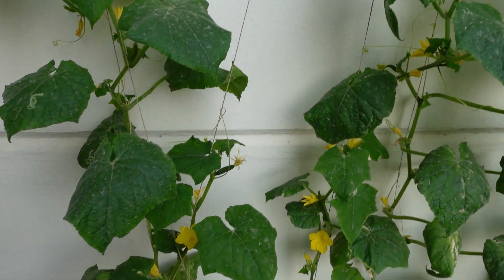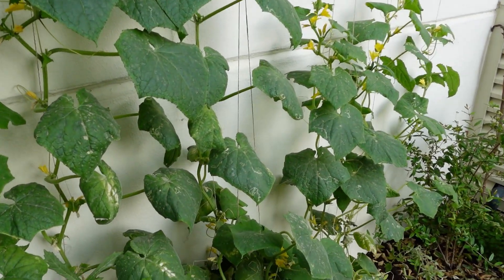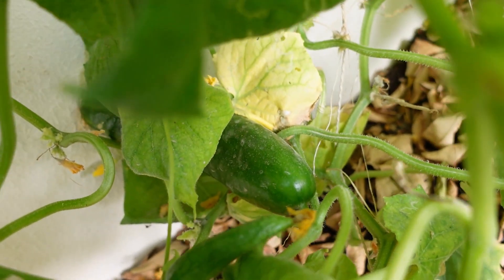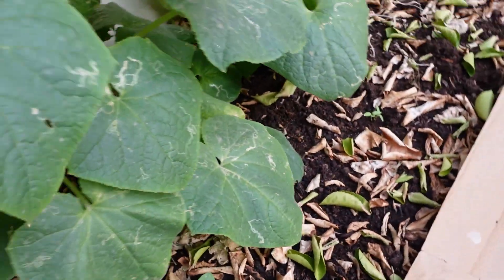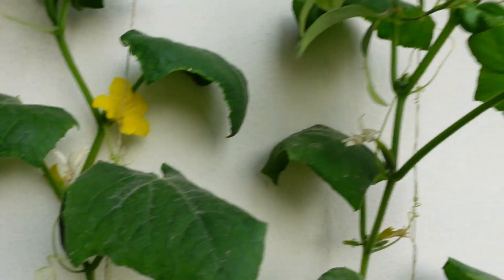And then we come across to the cucumbers. The cucumbers are thriving this year. I've got them climbing up the string up the wall here. We're going to harvest some cucumbers today because they tend to hide if you're not careful. I found a big one in here the other day, and there's another big one, and another one there. You can see there's lots of new ones coming on too, all over this vine.